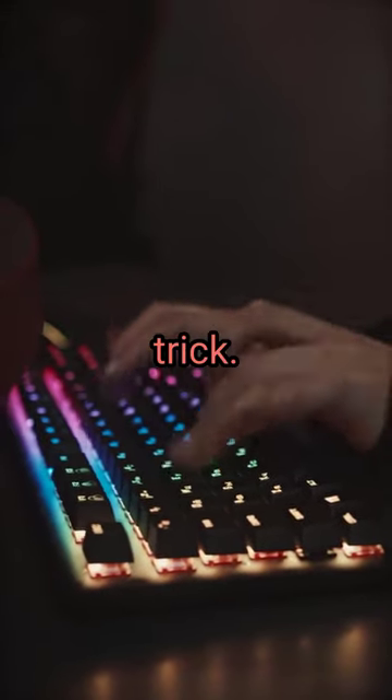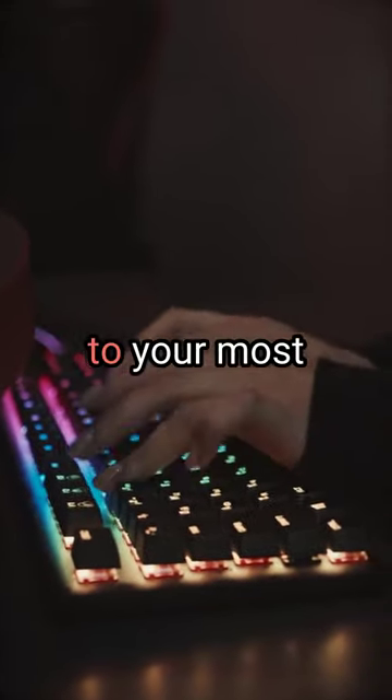Today we're going to show you a simple PC trick. Ever wished you could have quick access to your most used programs and files?